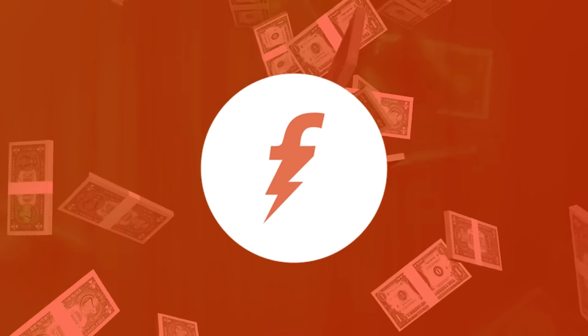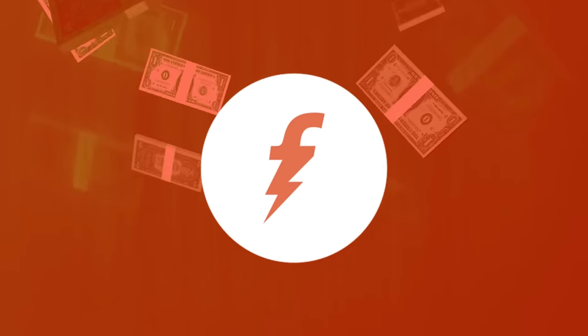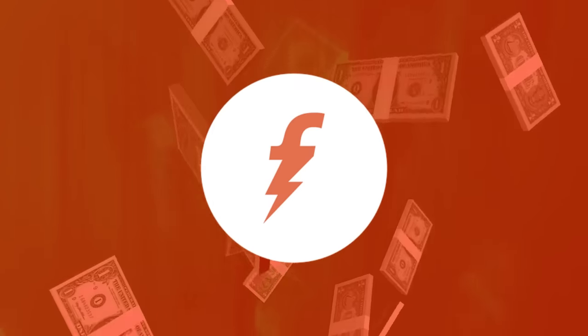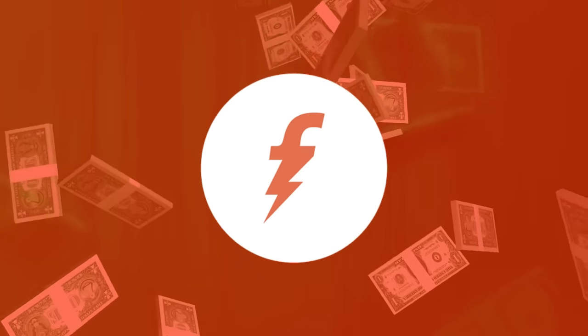With 4.2 ratings in the Play Store, the 16th app in the list is Free Charge. This app acts as a mobile wallet, allowing you to make online recharges and bill payments in a safe and secure manner. This app also gives you a lot of cashbacks and free talk time, which is pretty awesome.